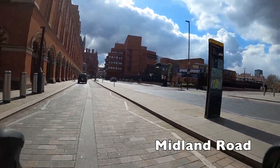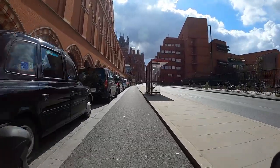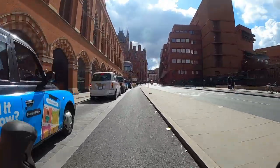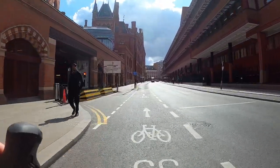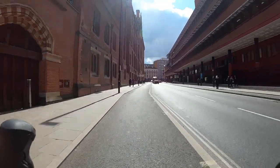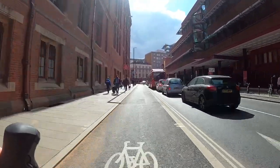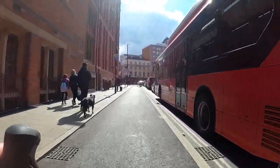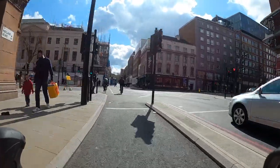We're starting on the Midland Road side of St Pancras station and the first stretch of the journey is in this lane that's shared with taxis. Fortunately the taxis are mostly stationary so you don't have to worry. On the right there's the British Library — that's the UK's copyright library. It has copies of every book produced in the United Kingdom and also Ireland interestingly, and there you can find the Magna Carta, handwritten Beatles lyrics — basically everything.